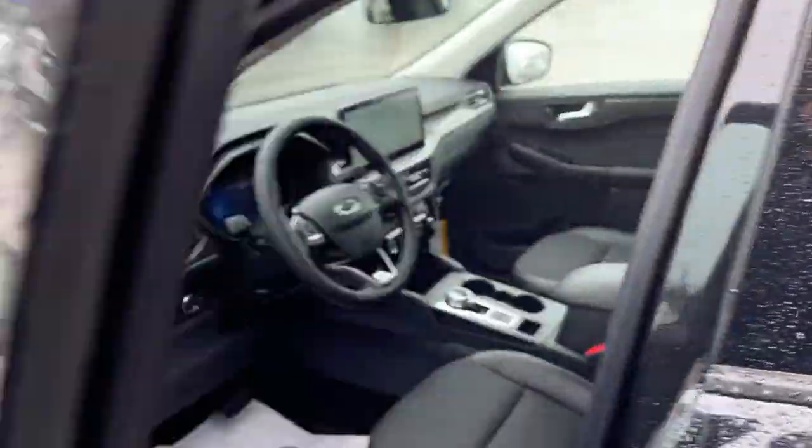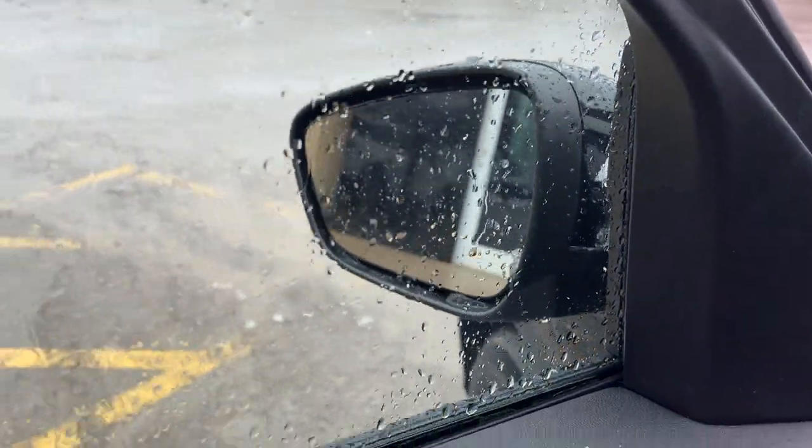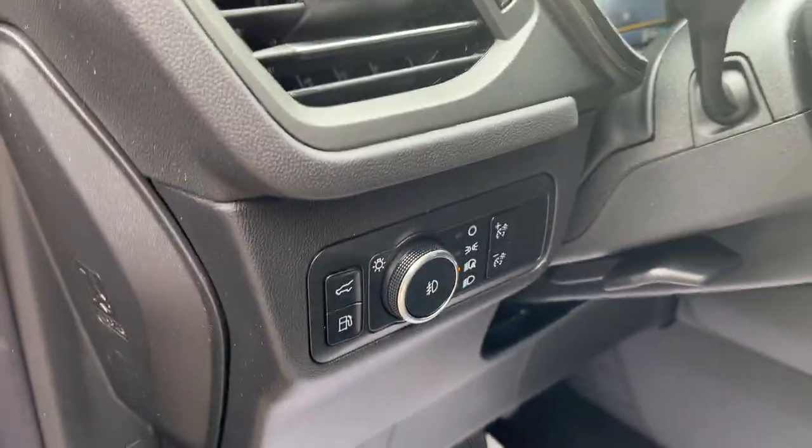Coming around to the front, you have power windows and locks of course, power glass, adjustable heated mirrors with blind spot monitoring, automatic headlights, and that's where you open your fuel port.